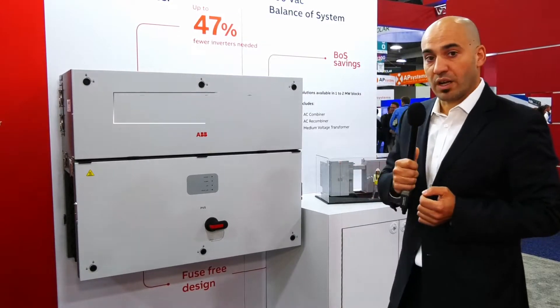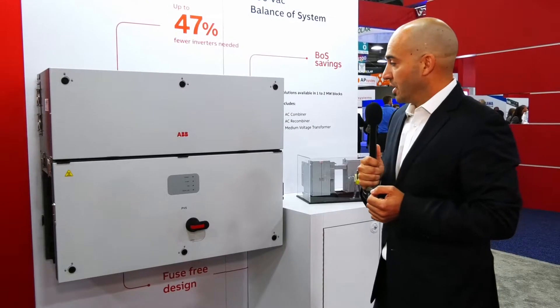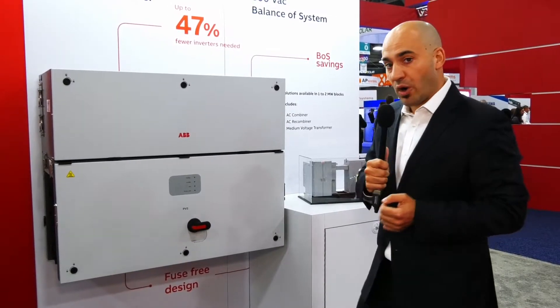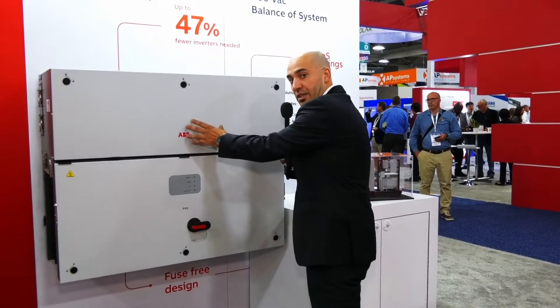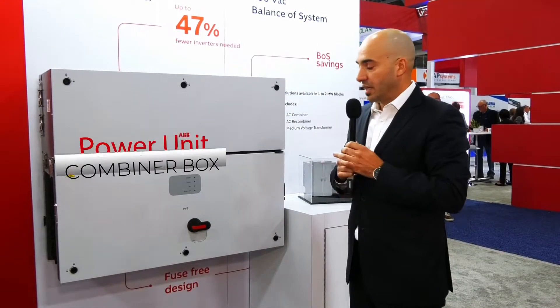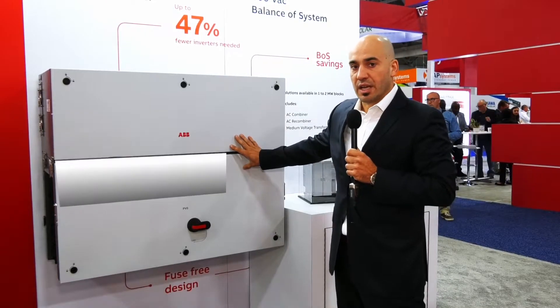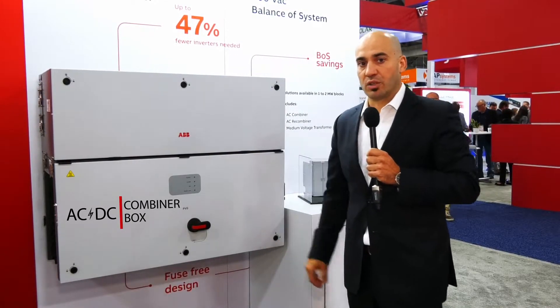As you can see, it's a 175 kilowatt string inverter. You see the combiner box here with the power unit above. They are together so that you can install it in the field as a combiner box. It's an AC-DC combiner box.